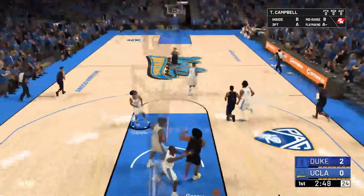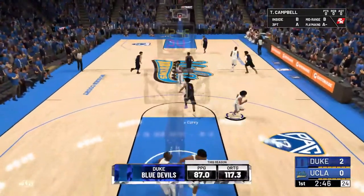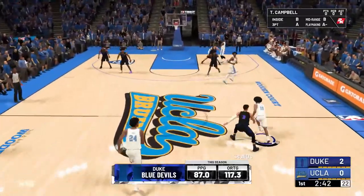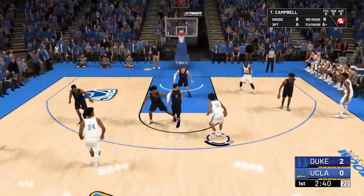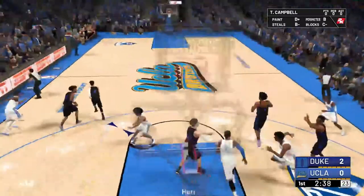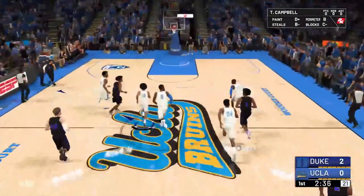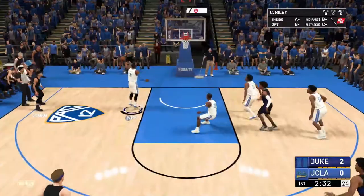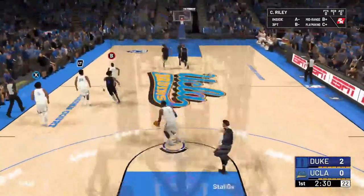This is the final game of NCAA 2K20's non-conference season. What better way to end it than UCLA and Duke. Vernon Carey just gets things started right away. Duke, one of the best teams in the country — sitting at 6-0. Trey Jones out there for Duke.